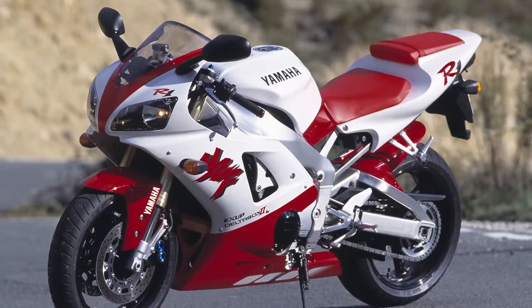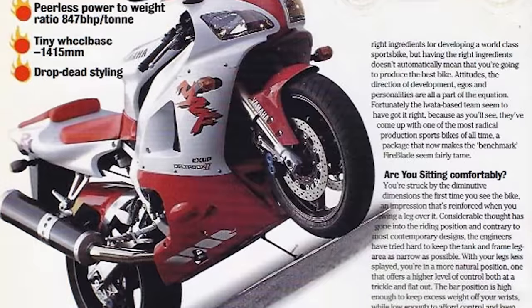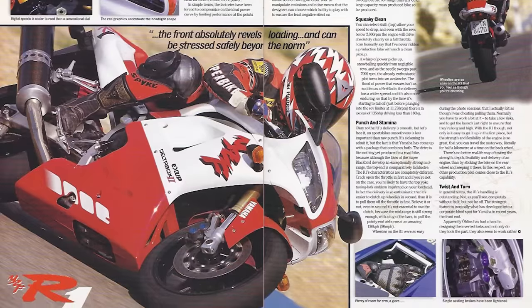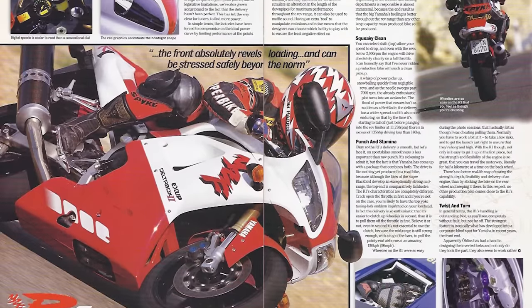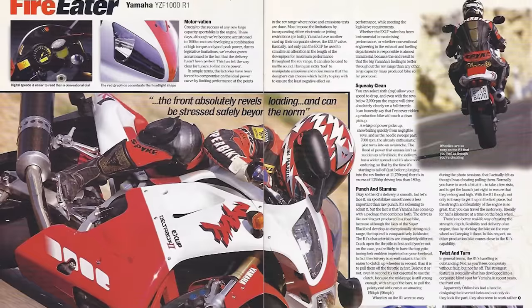Upon its debut, the R1 saw much praise from industry professionals and amateur street squids alike. The R1 set a new standard for power-to-weight ratio in the liter bike category. Its 998cc inline four-cylinder engine produced impressive power and the overall weight of the motorcycle was kept relatively low, contributing to excellent performance.